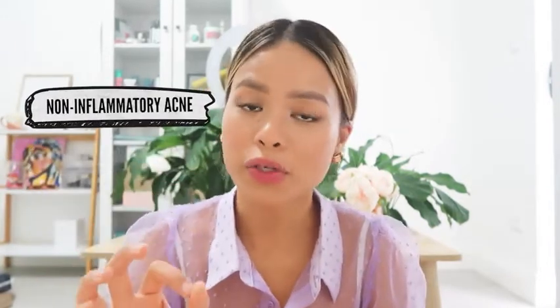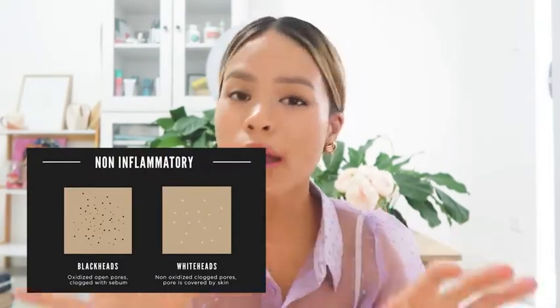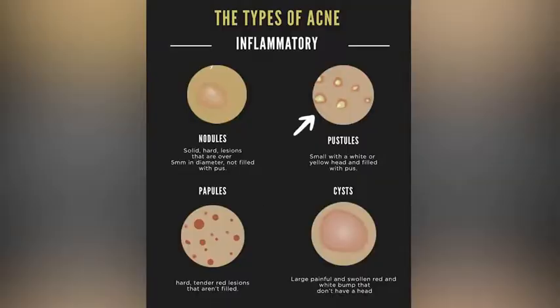The first category, non-inflammatory acne, are comedones — this includes blackheads and whiteheads. They're not red, sore, or painful. They're usually embedded in the skin and the body hasn't responded to them as a form of infection yet, so they're just sitting there idly, and they're actually really easy to treat compared to inflammatory acne. The second category includes papules, pustules, nodules, and cystic acne — usually painful, embedded in deep layers, red and swollen, and harder to treat.